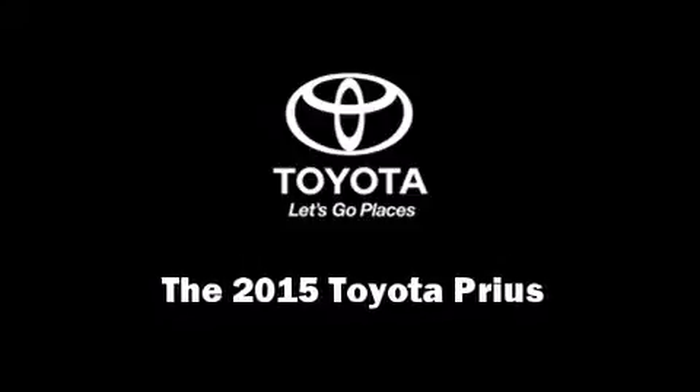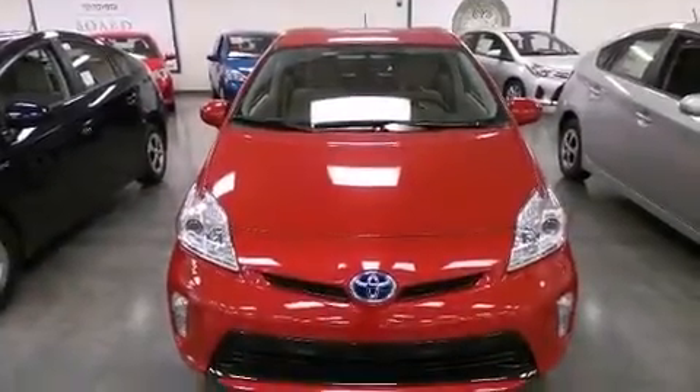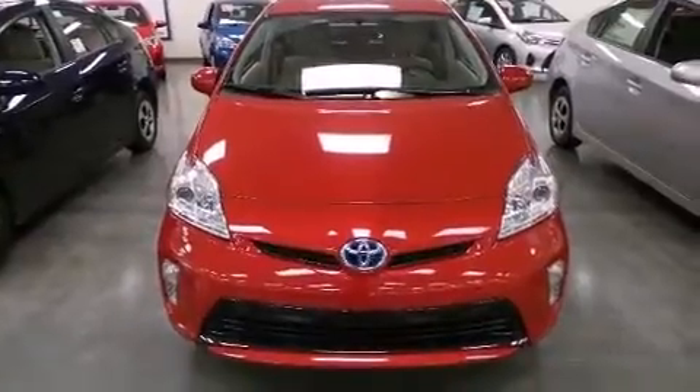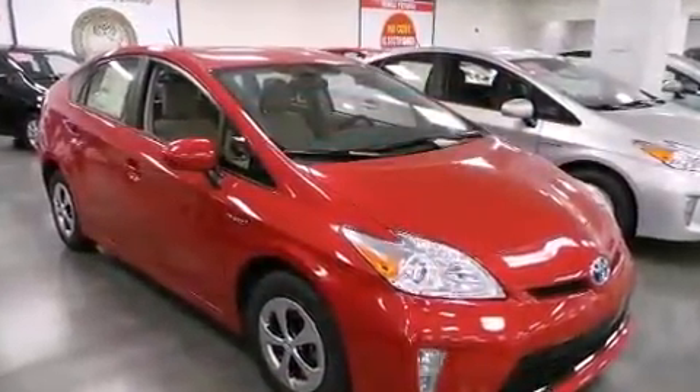Outstanding design defines the 2015 Toyota Prius. Smooth gear shifts are achieved thanks to the efficient four-cylinder engine. And for added security, Dynamic Stability Control supplements the drivetrain.